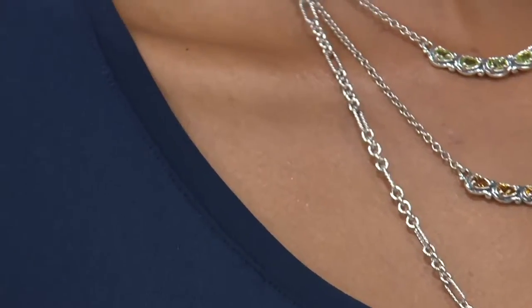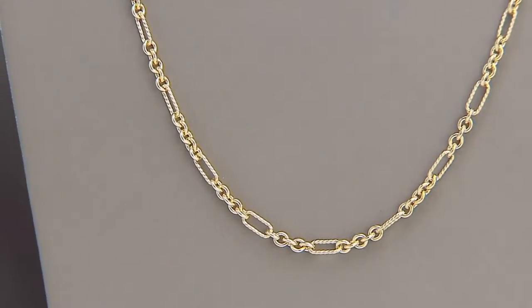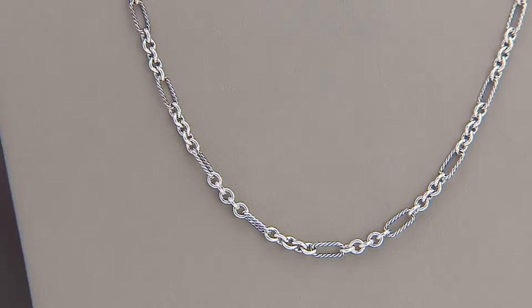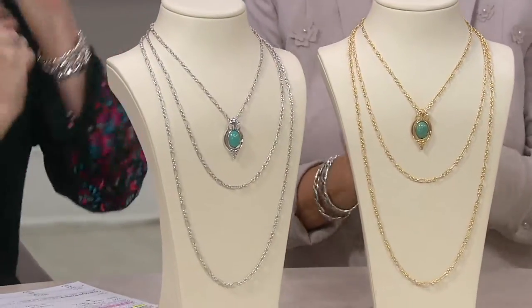All right, speaking of beautiful, here is something so special. I'm so excited it's in the show. So, status link chain necklace — maybe you've seen something like this from Carolyn before, but not layered in 14-karat gold. She's doing her sterling silver, but now 14-karat yellow gold layered over top.